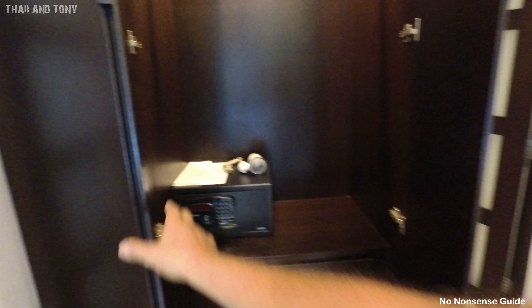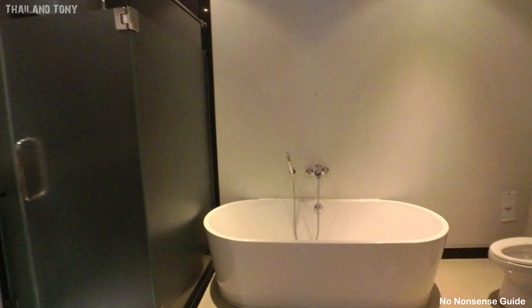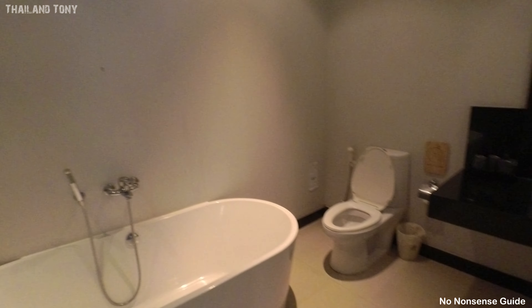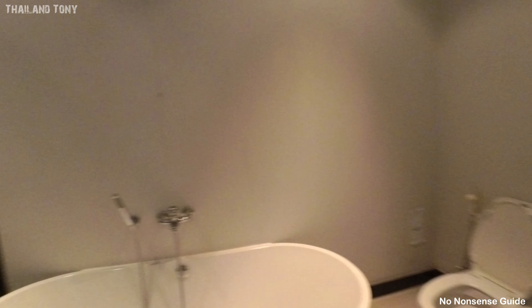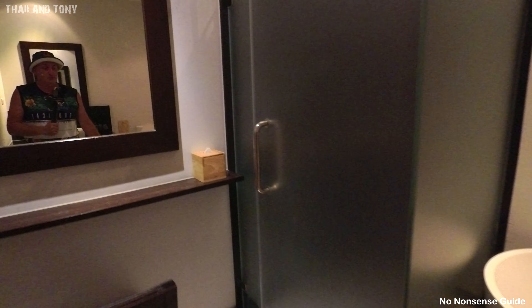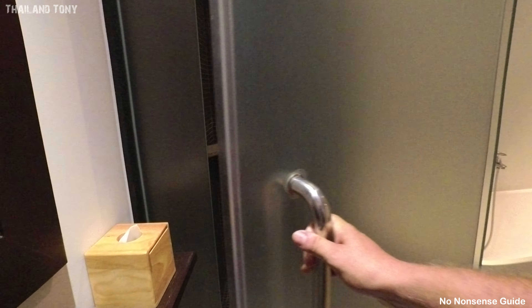There's another safe in this bedroom, so two separate safes in the accommodation. Let's have a quick look into the ensuite as well. We've got a nice bath in this one, so a little bit more luxurious. We have a WC, sink and wash basin, mirror, a separate shower cubicle — very, very nice. They've just booked this on Agoda, so it is something that's available.